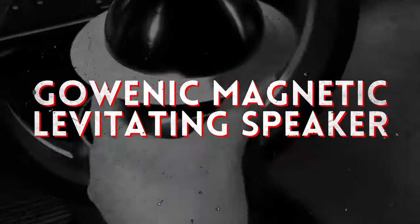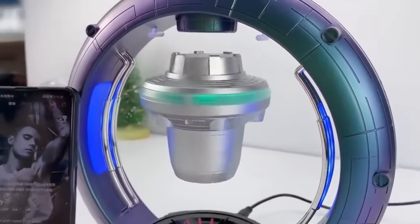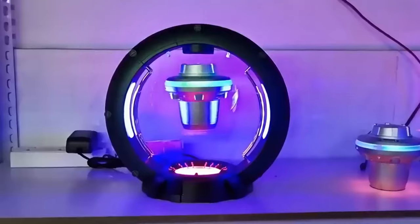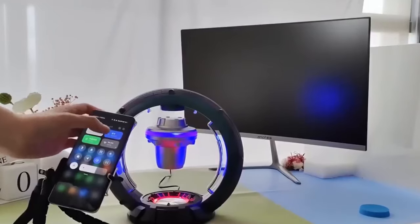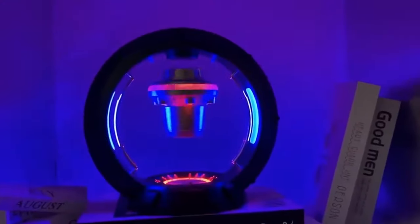For a truly mesmerizing audio experience, consider the Gynek magnetic levitating speaker. Its levitating design and RGB lighting create a captivating visual display, while its powerful sound output fills the room with immersive audio.